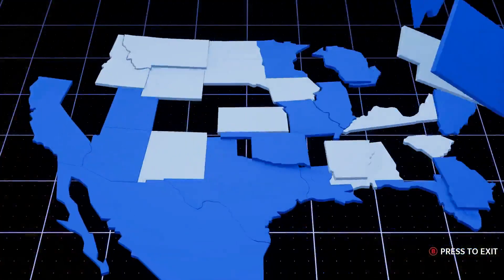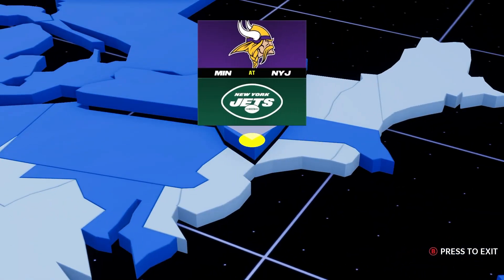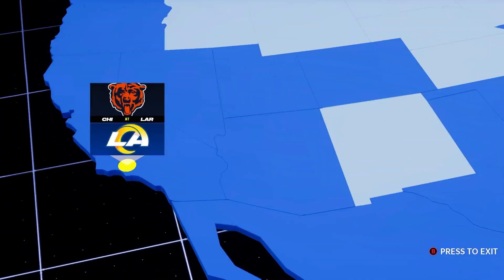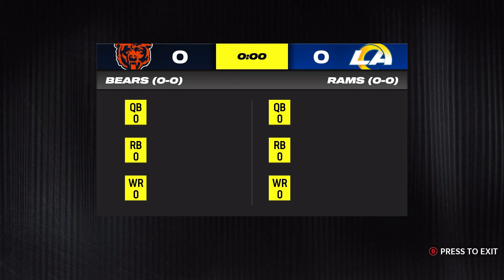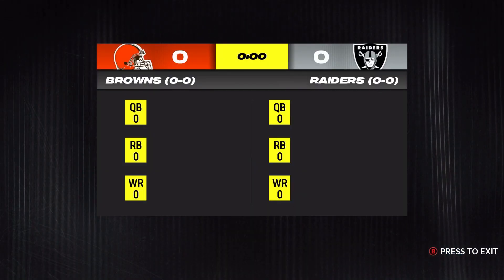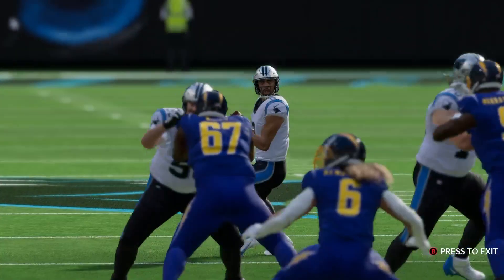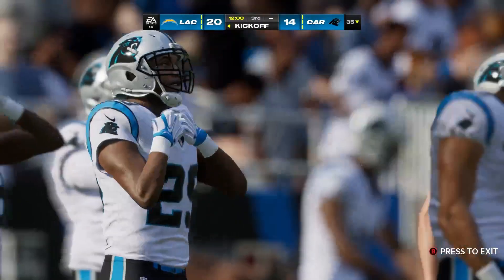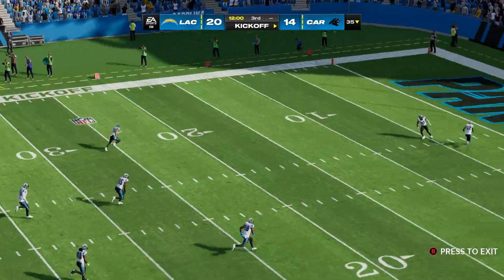We've got a full slate of 16 games here to start the new season, so let's take our first trip around the NFL. We saw a couple of high-octane offenses getting it done in the first half — both teams had no problems moving the football. The team whose defense shows up in the second half is going to be the one who walks out of here with a victory. This one's still anyone's game as we welcome you back for quarter number three.